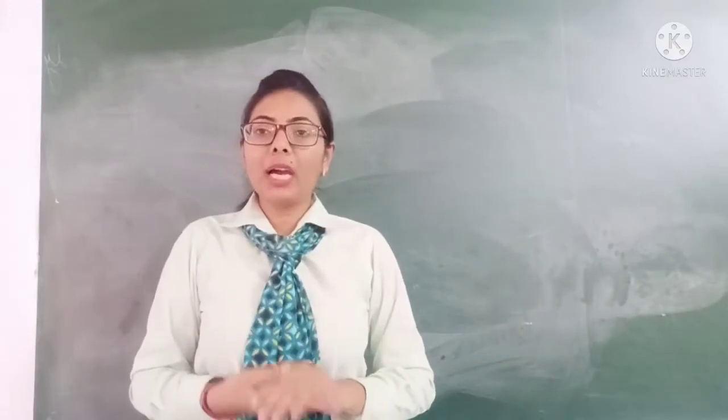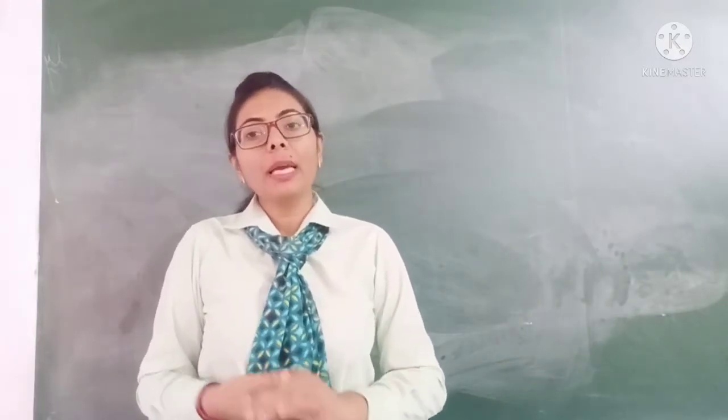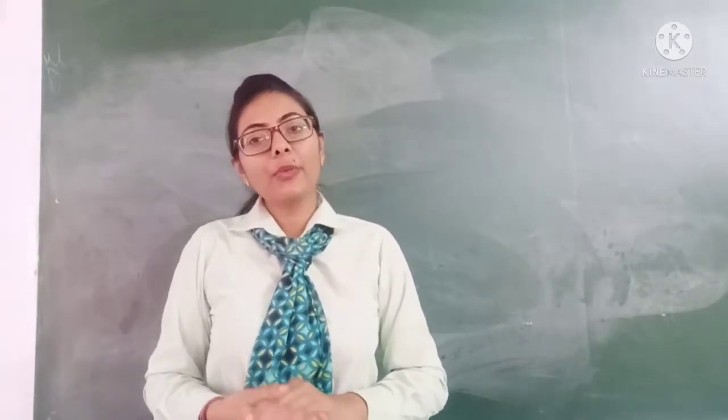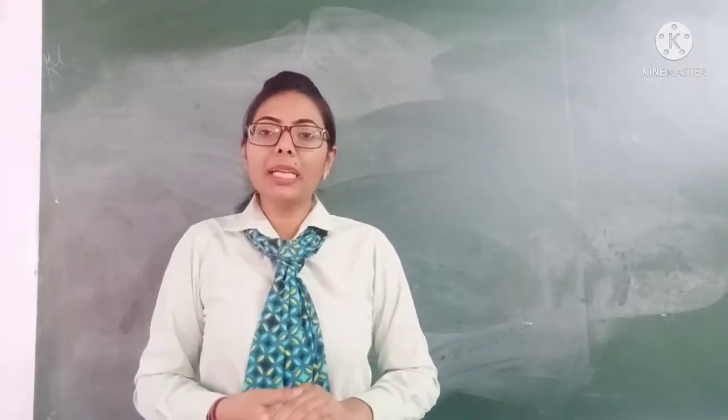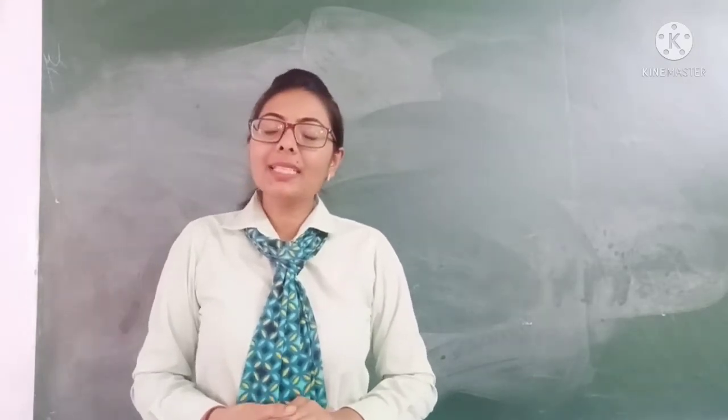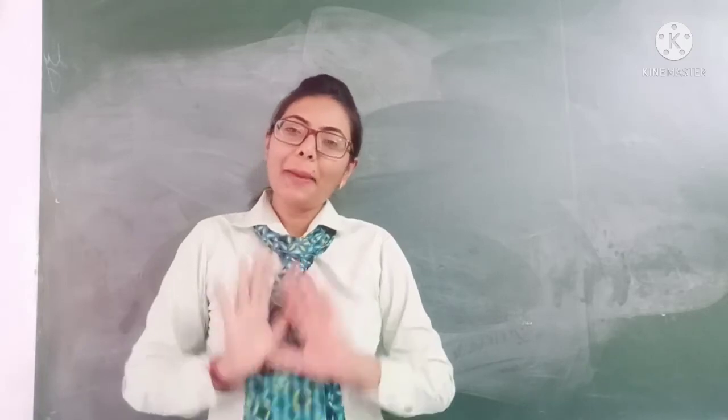Alright, students. Today we have learned how to solve page number 20. We will meet in the next video and move to chapter number 2 on page number 21. Till then, take care of yourself and bye-bye.